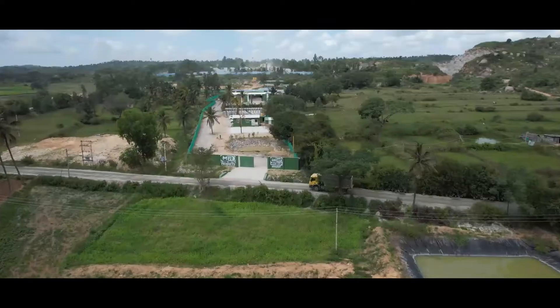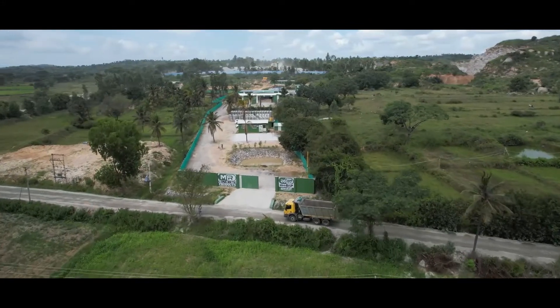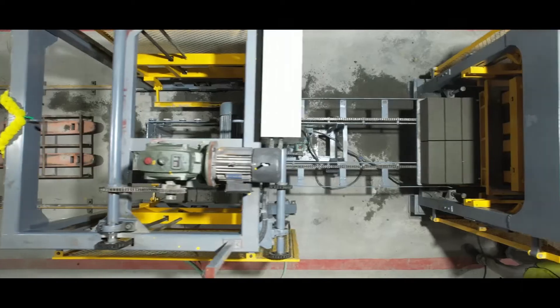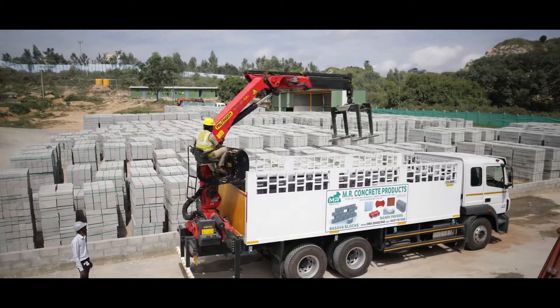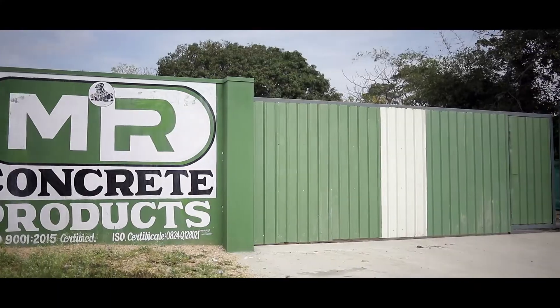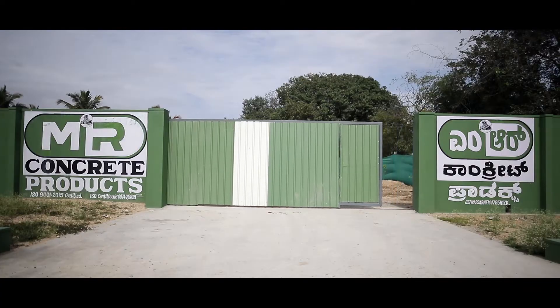The production plant is established far away from the frenzies of the city of Bengaluru. Though the process is mostly conventional, optimizing it to produce the required quality product is of great importance. We at MR Concrete have evolved our own practices to make our manufacturing unit hassle-free.